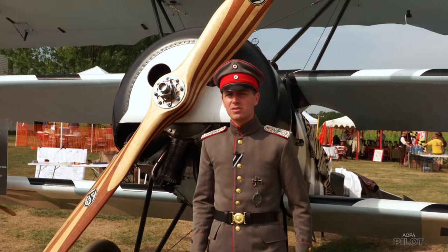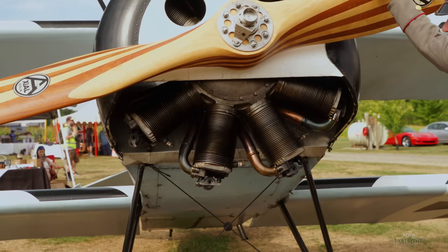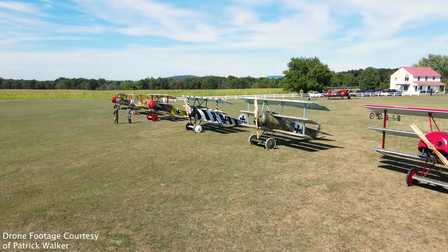This engine here is the 120 horsepower Lerone. It is a rotary engine. It is in a radial configuration, so all the cylinders stick out from the motor, but the difference between a radial and a rotary is the whole thing turns. So you can see the cylinders turn with the propeller, and that's what makes it unique as far as aviation development.